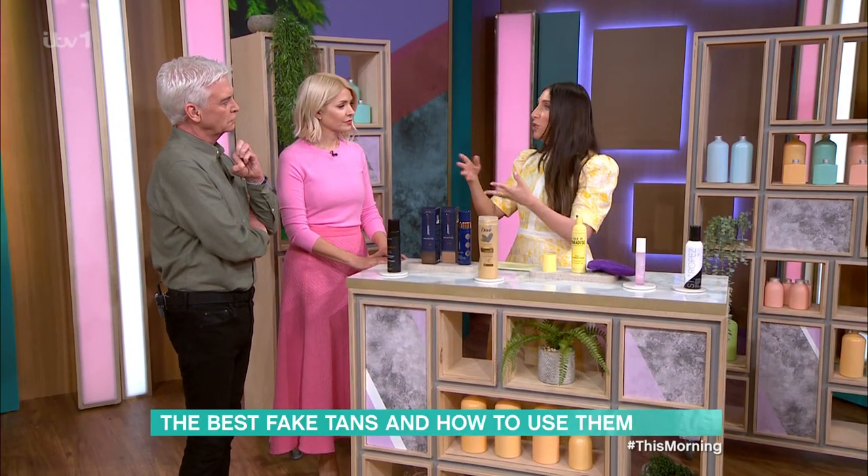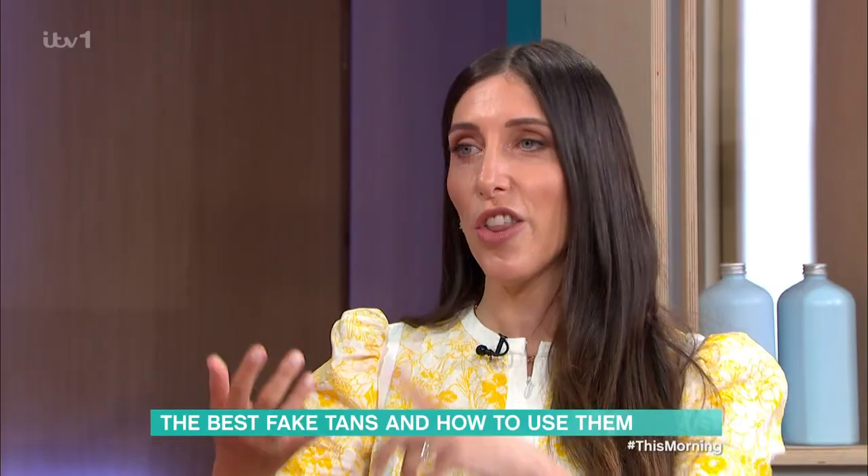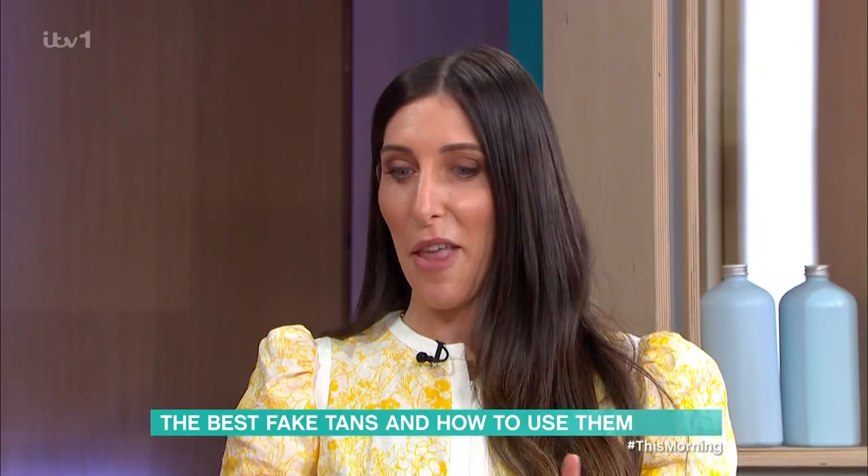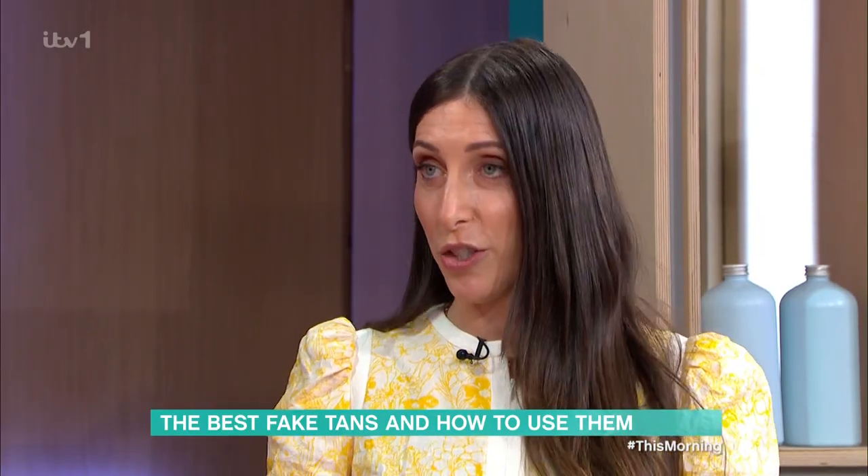There's makeup which looks golden — the Rimmel Sun Shimmer, Vita Liberata Body Blur, there are loads of great ones out there. But today we're talking about gradual tans, which take a little bit of time to show up on the skin.